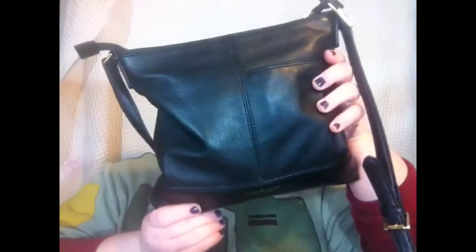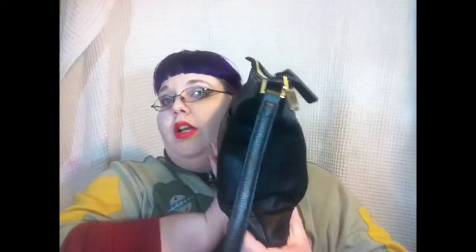Hey, it's Zombie, and today's video is going to be a 'What You Got in That Bag' video. This purse is an Isaac Mizrahi purse I got from Amazon. It was one of my review products that I got, and it looks small, but it can hold a lot.